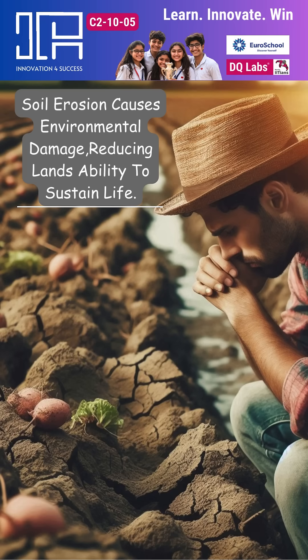One of the most important things we face today is soil erosion. Soil erosion causes environmental damage, reducing land's ability to sustain life.